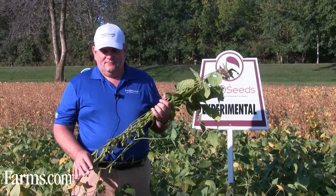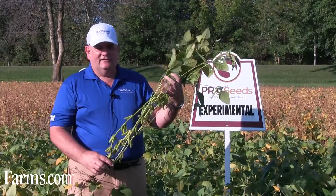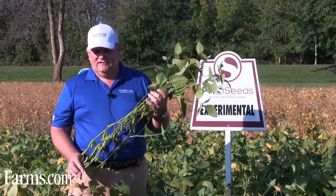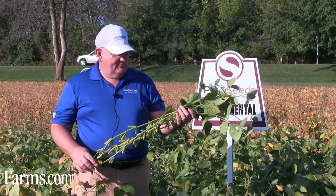It's a Genuity, it's a Roundup Ready, and I just wanted to show you the structure of this plant. It's quite a tall plant, quite a robust plant, it branches out very well in wide rows, and it's exceptional yield potential.